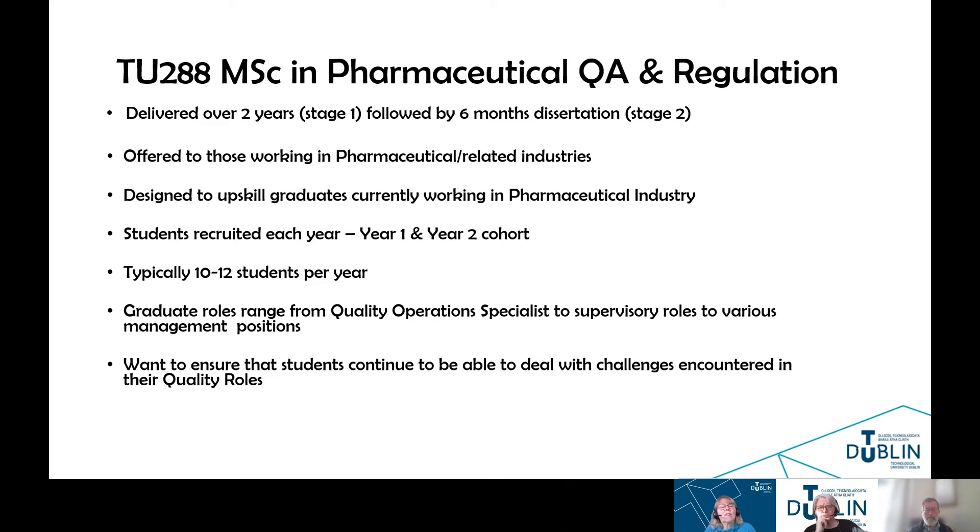The graduate roles range from quality operational specialists to various supervisory roles to a lot of different management positions, so it depends on where people are with regard to their career and at what point they want to do the MSC program. Our goal is to ensure that the students continue to be able to deal with challenges encountered in their quality roles in the pharmaceutical industry, which is a very fast-changing industry.